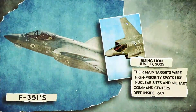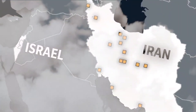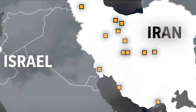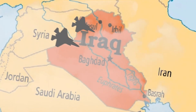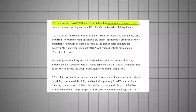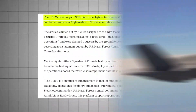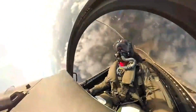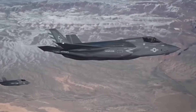The same F-35Is played a major role in Israel's Operation Rising Lion against Iran starting June 13, 2025. Their main targets were high-priority spots like nuclear sites and military command centers deep inside Iran. In April 2019, two USAF F-35As flew a combat sortie over Iraq against ISIS, dropping JDAM smart bombs. Two F-35Bs had already flown missions in Afghanistan and Iraq earlier with the Marines in 2018. These strikes proved the jet's secret source – the pilot remarked that the F-35 has sensors everywhere, gathering information from the battlespace in real time.